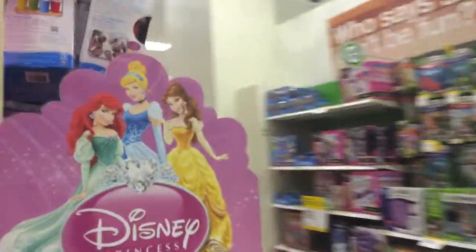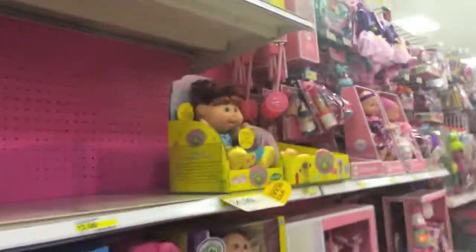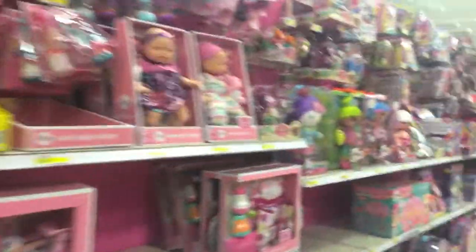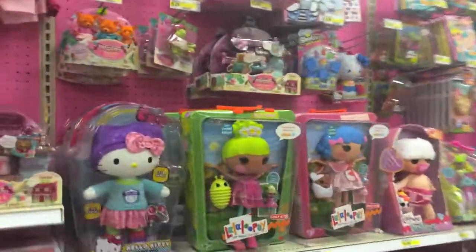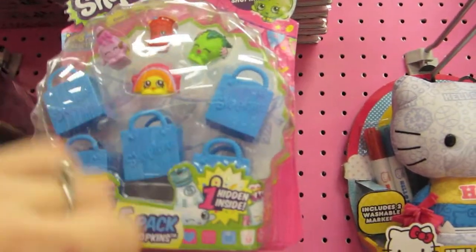Let's see what else we can find. Here's the little doll section — it's really awesome. A lot of Lalaloopsies here, and they've got some more Shopkins. I'm going to take a look at them to see if there's any that I don't have.